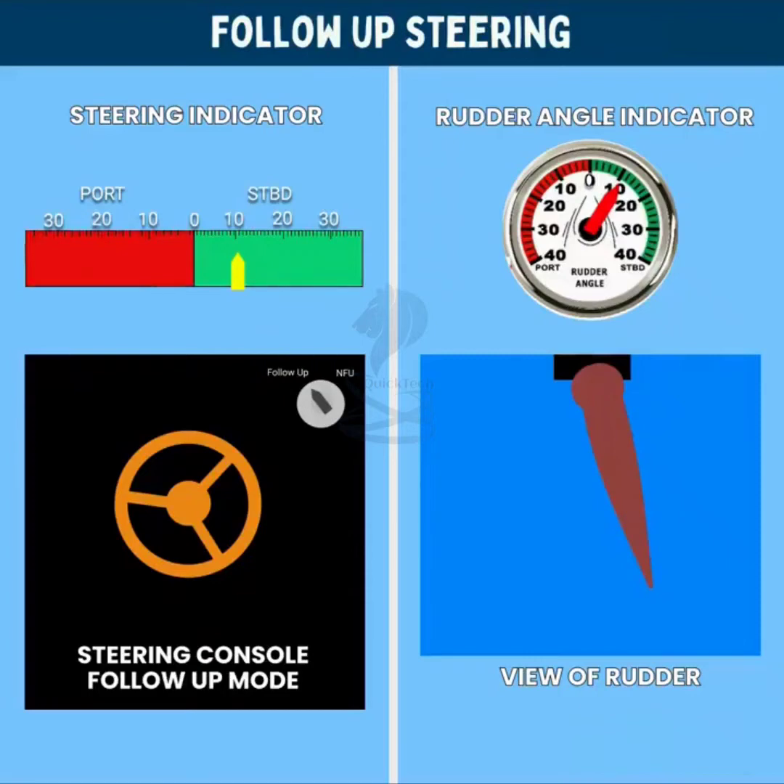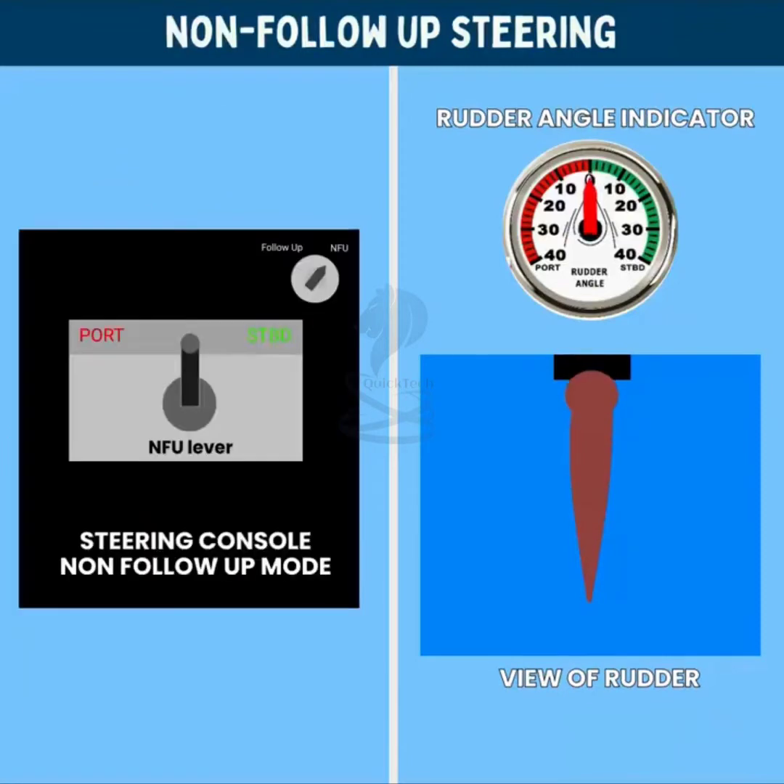To bring the rudder back to midships, you will have to bring the wheel back to midships. Follow-up steering is basically used during hand steering and is also used in the autopilot mode.